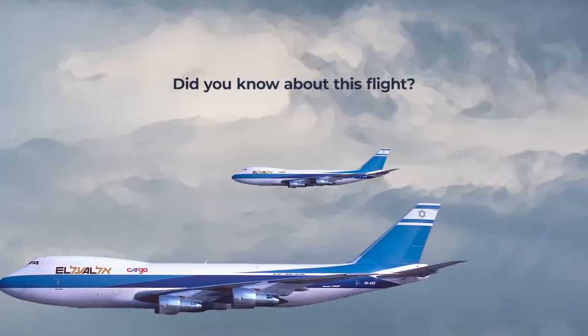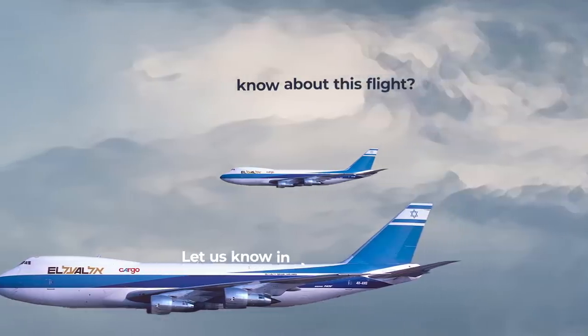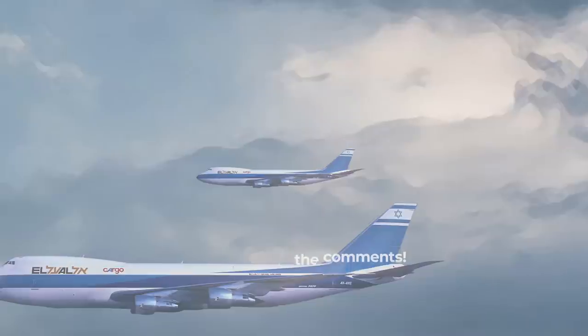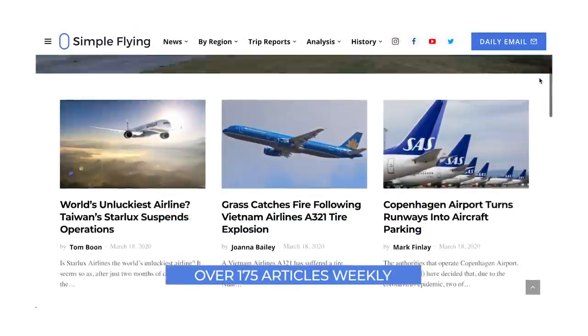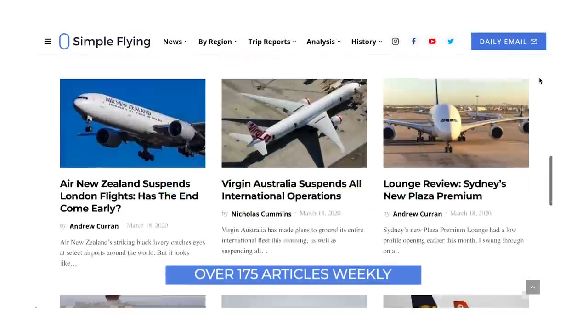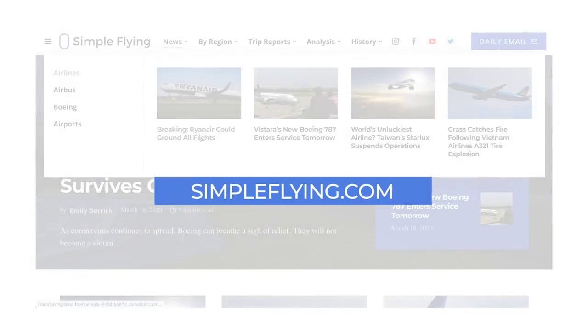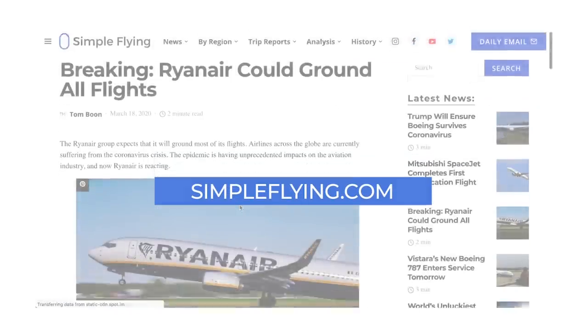Had you heard about Operation Solomon and its record-setting flight before this video? Let us know in the comments. Did you know that we publish over 175 stories every single week on simpleflying.com? Be sure to check the link in the description for more great stories just like this. Thanks for watching, and be sure to like and subscribe before you go.